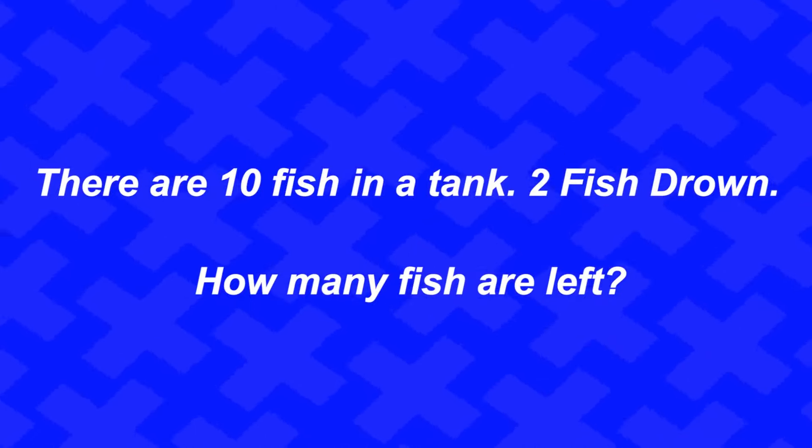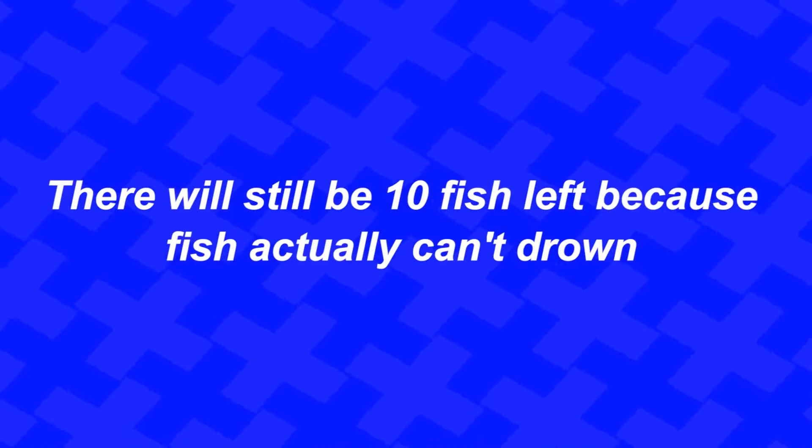There are 10 fish in a tank. Two fish drown — how many fish are left? There are actually 10 fish left, because fish can't drown. Did you get this right, or were you tricked and said eight?